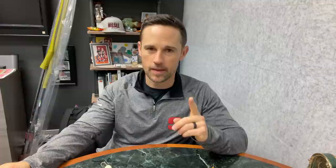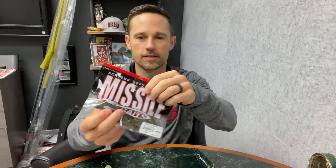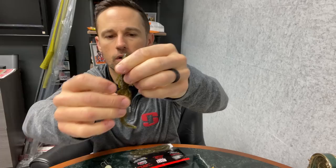And here we are with number five. This was kind of a toss-up between the original version and the baby, but I went with the baby because nobody backs the baby into a corner. Baby Destroyer. This is a small creature bait, and this is the color I've probably caught more fish on right here — green pumpkin flash.